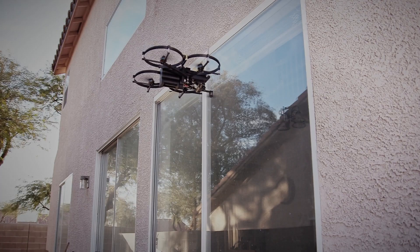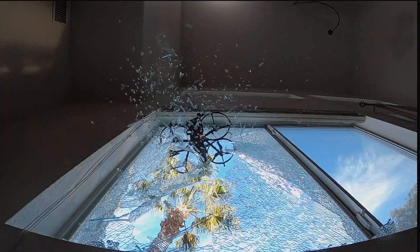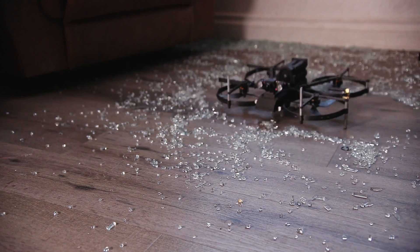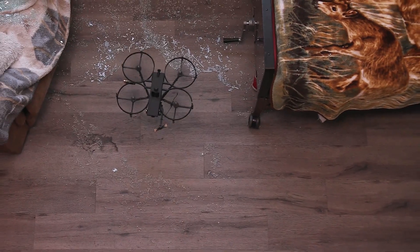The most insane new feature is what they're calling the Window Breacher — it's a glass breaker that allows the drone to fly through glass. Crazy, right? But what if after smashing through that glass you crash and your drone gets stuck upside down? Well, Brink even thought of that. Just engage turtle mode and the Lemur will flip right side up and you'll be on your way.